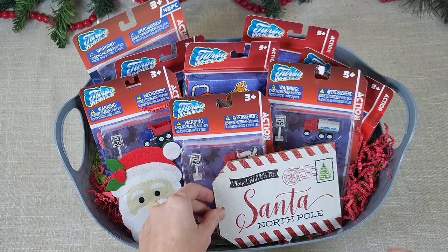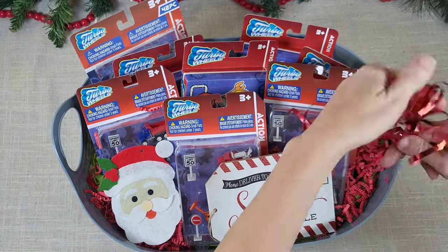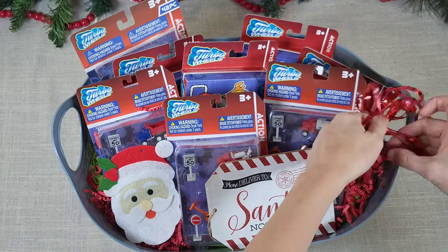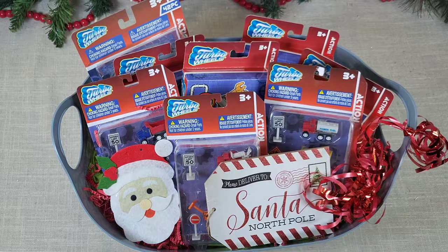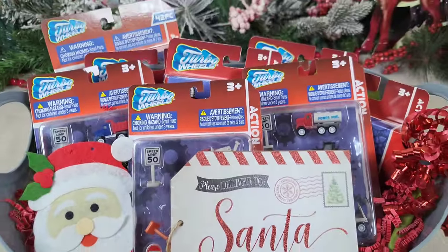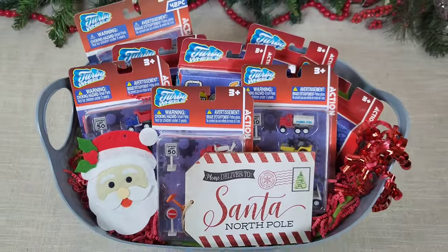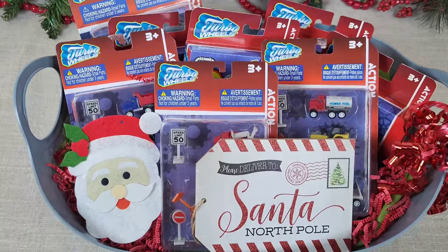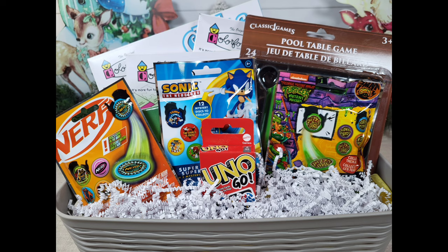This is a super fun basket to give to someone who absolutely loves little miniature things, miniature cars, and race tracks. It's super fun and very inexpensive and I think it looks amazing. You could even wrap it in cellophane wrap.